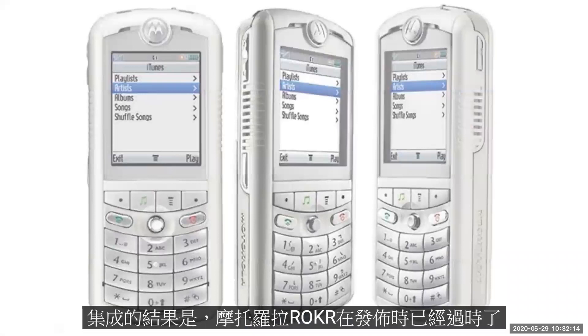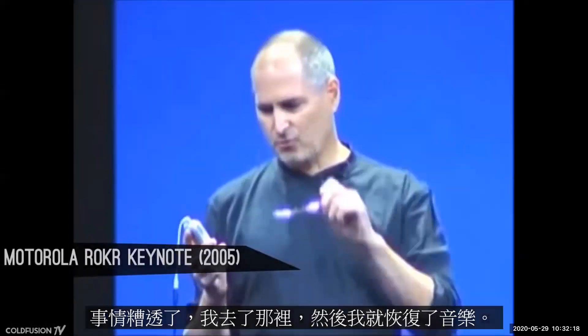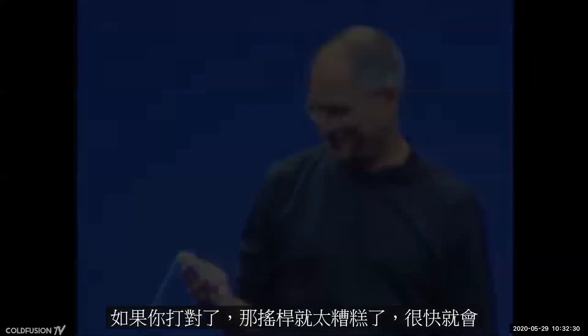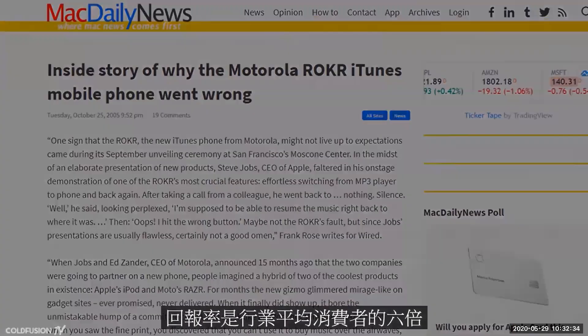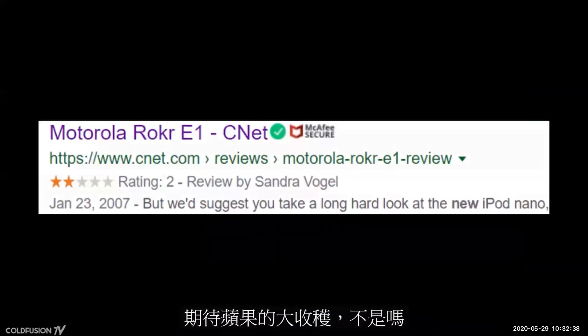The idea was that people would try iTunes on the phone and then hopefully go buy an iPod. Apple would have no involvement in the hardware, only focusing on iTunes integration. The result was the Motorola ROKR — already outdated on release. The ROKR was so bad it was being returned at a rate six times higher than the industry average. Consumers were expecting something big from Apple, and this wasn't it.